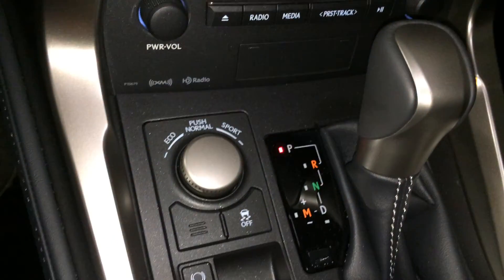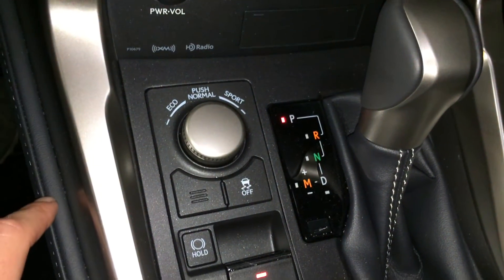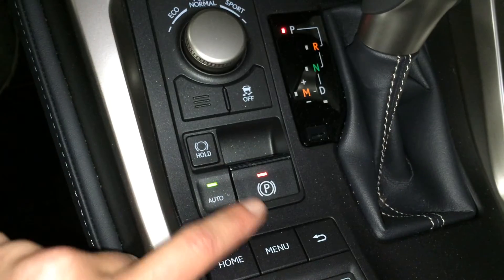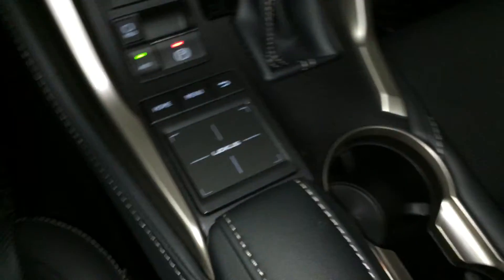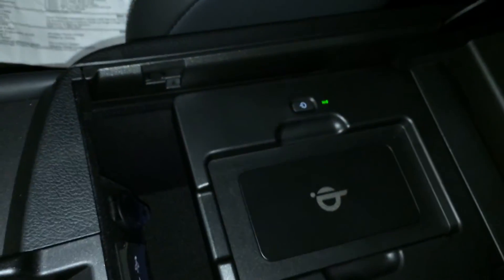Shortcut buttons for audio. Eco, normal, and sport drive modes. Traction control. Electronic park brake and your brake hold. Lexus trackpad. Underneath the armrest you're going to find your wireless phone charger. Audio inputs and power outlets.